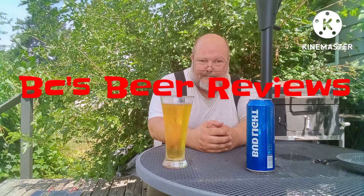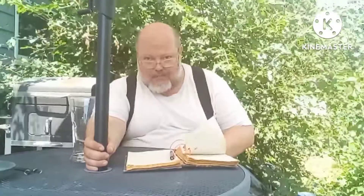Regardless if it's a little bottle or a can, I'm going to be reviewing a beer today, guys. BC's Beer Reviews. Oh, it's another episode of BC's Beer Reviews.